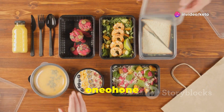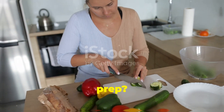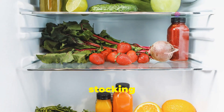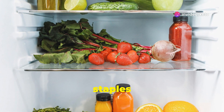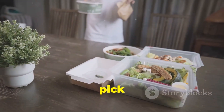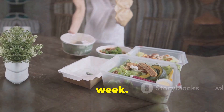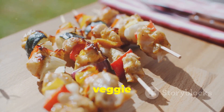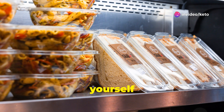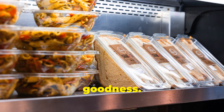Keto meal prep 101 — your journey to a slimmer you. Ready to dive into the world of keto meal prep? Don't worry, it's not as intimidating as it sounds. Start by stocking your kitchen with keto-friendly staples: healthy fats like avocado, olive oil, and nuts, along with protein sources like meat, fish, and eggs. Next, pick a day to batch cook your meals for the week. Think delicious chicken and veggie skewers, creamy avocado smoothies, or flavorful keto chili. Portion them out into containers and boom — you've got yourself a week's worth of grab-and-go keto goodness.